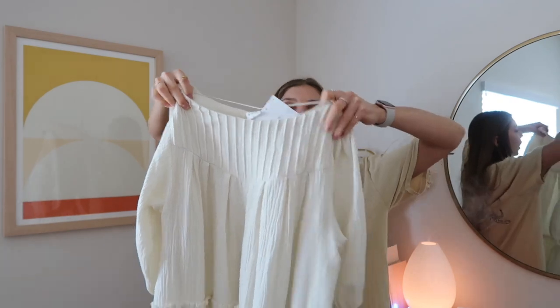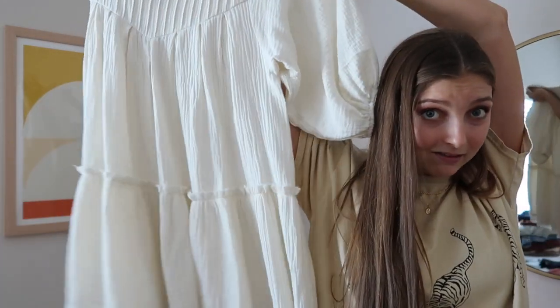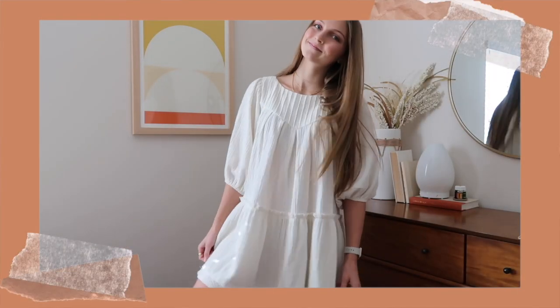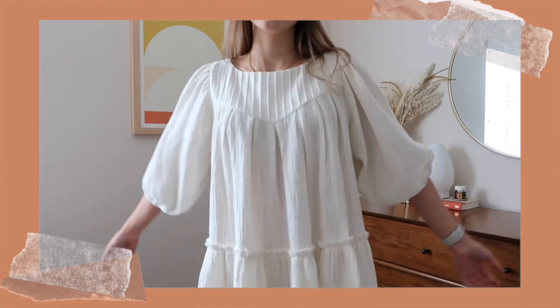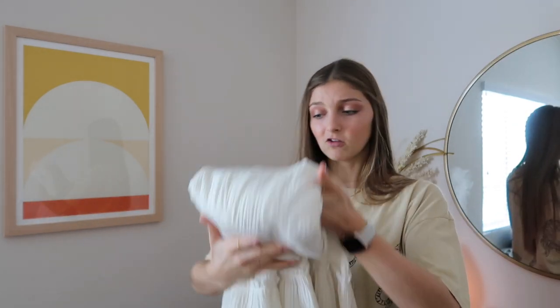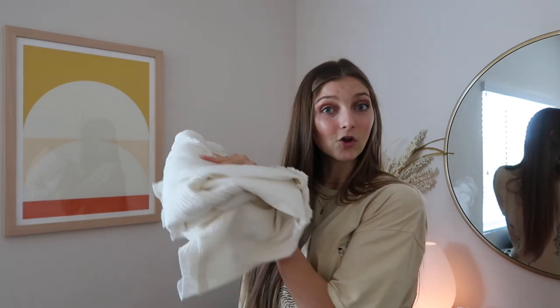Next up, I got a dress from this boutique called Pixelated Boutique — it's an online Instagram boutique-y place. They reached out to me and I looked and they had some really cute stuff, so I got this dress. It's white, plain, and simple with balloon sleeves and a super flowy fit. The manager was super sweet to work with, so I'll have their Instagram linked down below as well as the dress if you want to shop it.